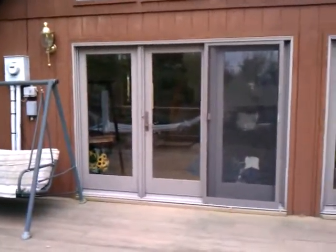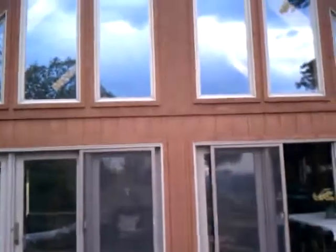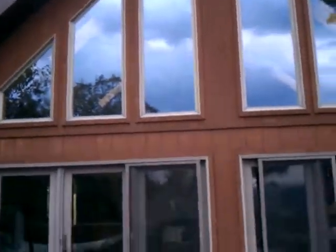Standing out on the deck, there's a set of doors here and a set of doors down there. These are the windows going up to the peak, making a cathedral look. Very nice property, very, very nice.